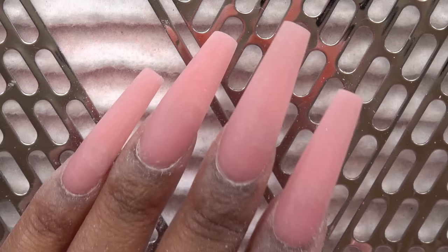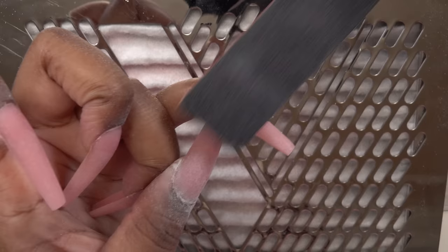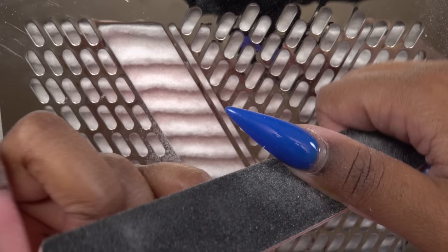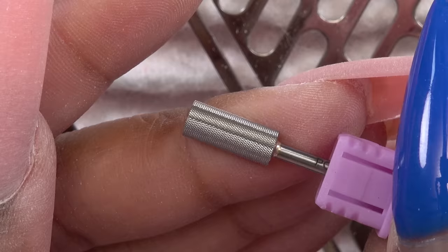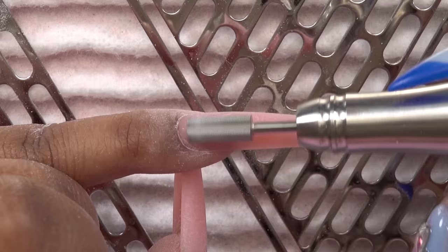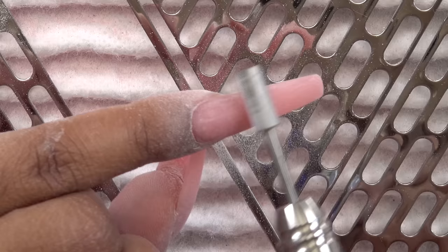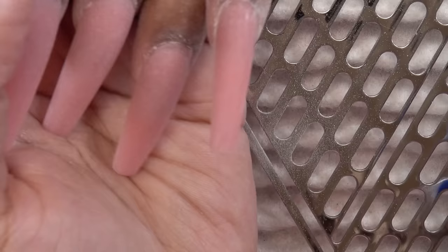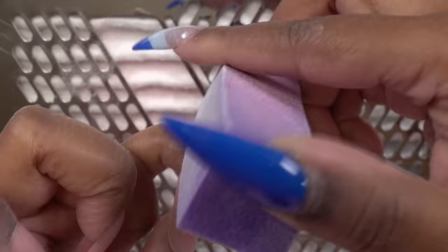After doing all the cuticle areas, I'm going in with the 180-grit side of the nail file and filing the surface of each nail to get out any scratches left by the nail drill and also scratches from the 100-grit side. I also want to show the Poochie's Nails buffing bit — it's supposed to replace your buffer for nail techs to make service faster by buffing the nail with the e-file. I'm not a pro with the e-file, so although this may work for others, I just prefer the buffer to make sure I don't cut myself — yes, that still happens.